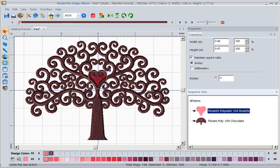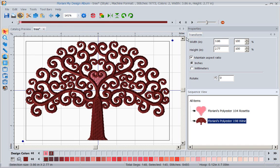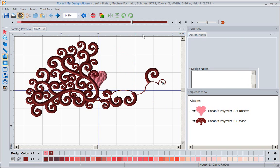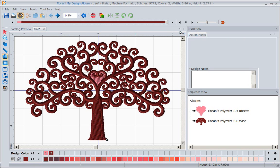Undo is my friend - it does have an undo feature. I can also do a slow redraw so I can watch how the design stitches out step by step. And we've also given you the ability to mirror image horizontally or vertically, and to rotate.